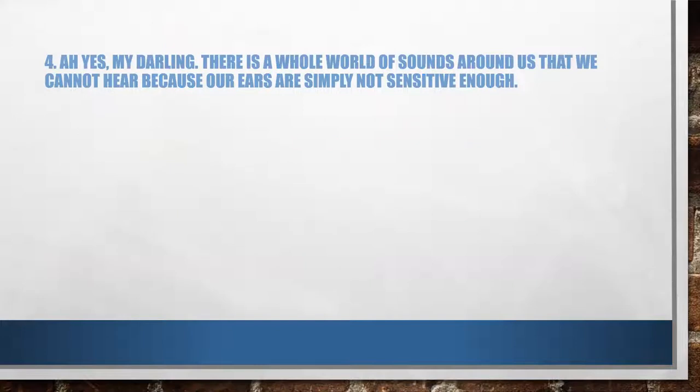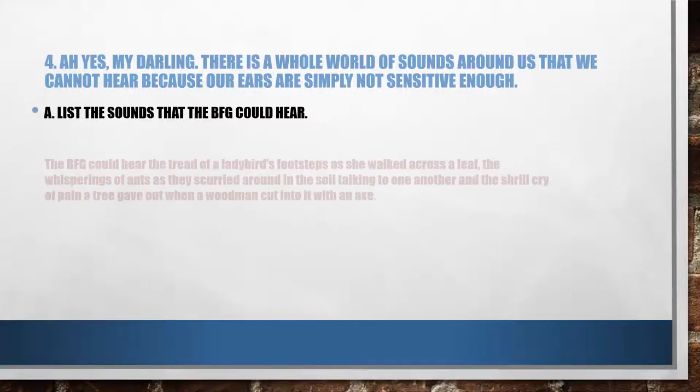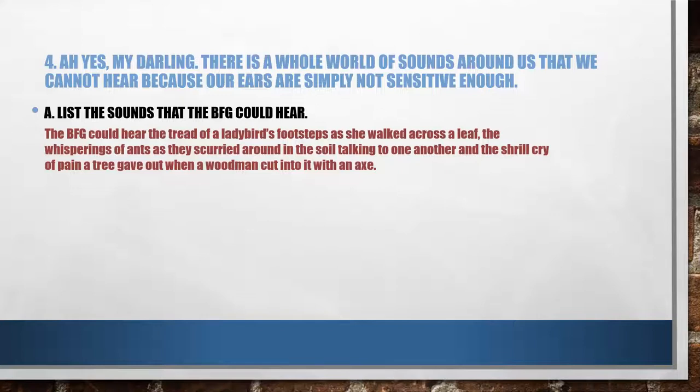The fourth question. The passage reads: 'Yes, my darling, there is a whole world of sounds around us that we cannot hear because our ears are simply not sensitive enough.' List the sounds that the BFG could hear. He could hear sounds that you and I cannot. The BFG could hear the tread of the ladybird's footsteps as she walked across a leaf, the whisperings of ants as they scurried around in the soil talking to one another, and the shrill cry of pain a tree gave out when the woodman cut into it with an axe. You cannot leave out any of these — they are all mentioned in the text.